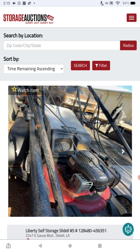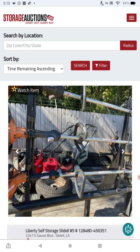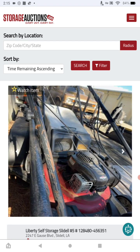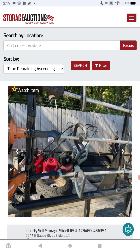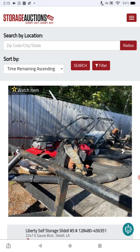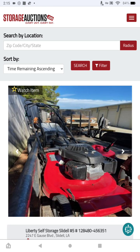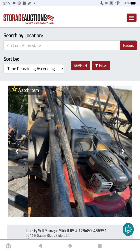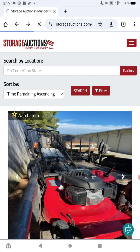You can definitely tell they probably had a lawn mower business with all the equipment they have. It would be a perfect business setup if everything works — you'd have to use your due diligence on that — but you would have your business equipment ready to go. Very nice guys.